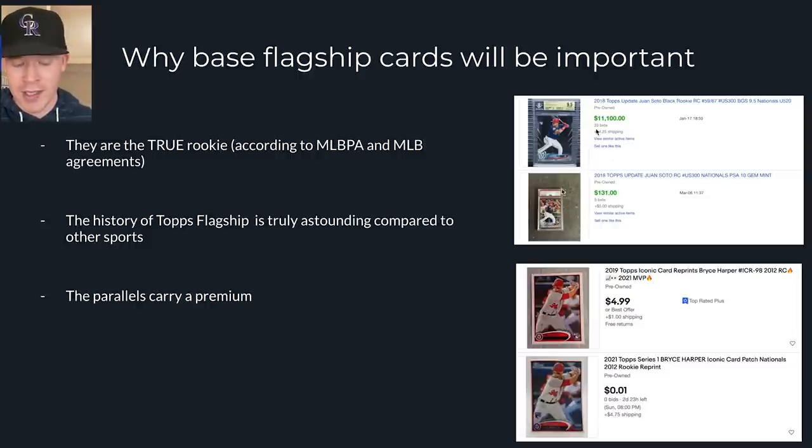The parallels carry a premium. This flagship image is worth $11,000 — but not everybody who collects cards can buy a black numbered-to-67 Juan Soto for $11,000. It's just not plausible. So people go for the PSA 10, even though there are 20,000 of them, for over 100 bucks. It still holds value because that is the true Juan Soto rookie card. You could argue Topps Chrome or Topps Chrome Update is better, and it is — but overall, it's still the card people are targeting.